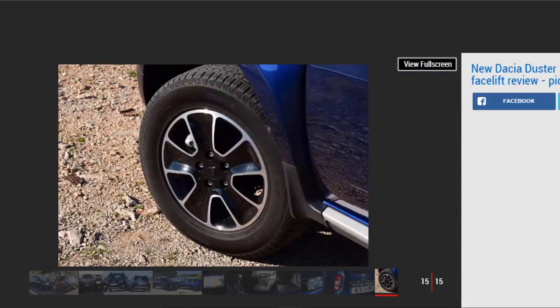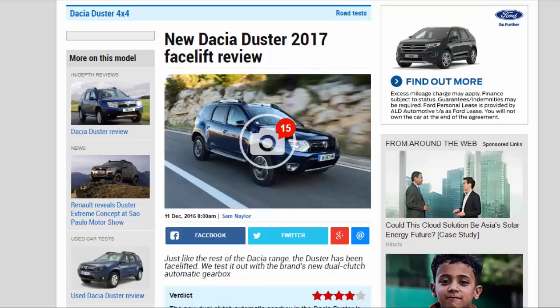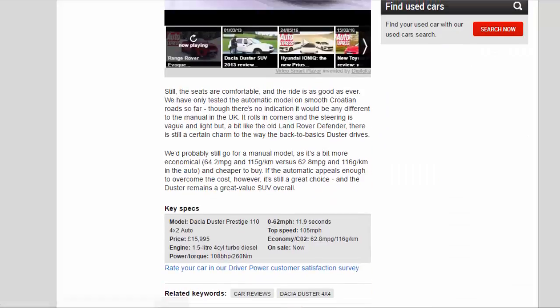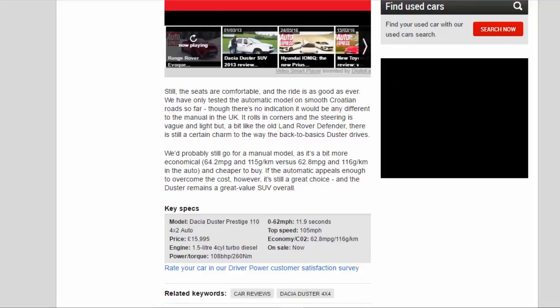The Dacia is getting more and more old-fashioned as the years go by. A 7-inch touchscreen with sat-nav is standard on the Prestige car we tested, and although it's functional and easy to use, the screen is angled away from the driver and positioned a bit too low on the dash. Still, the seats are comfortable and the ride is as good as ever. We have only tested the automatic model on smooth Croatian roads so far, with no indication it would be any different to the manual in the UK.